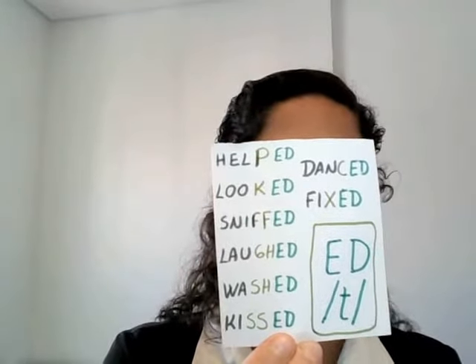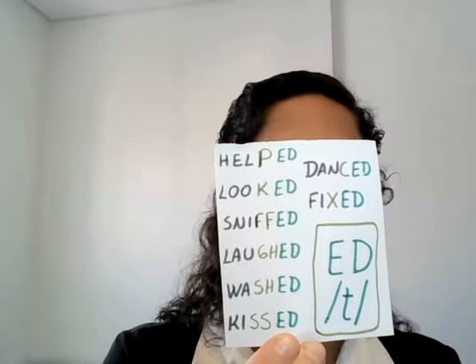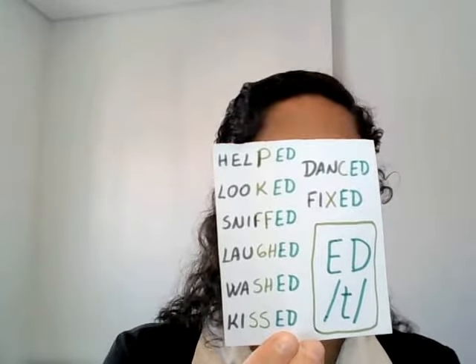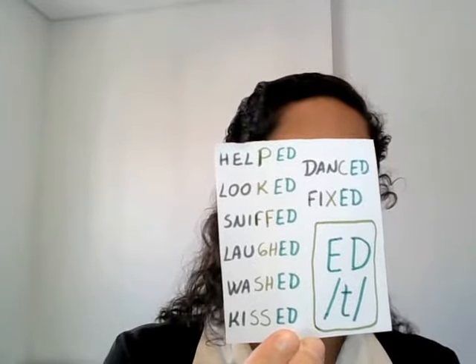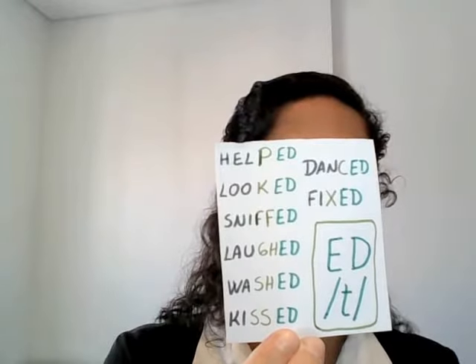Let's see it in practical examples: helped, looked, sniffed, laughed, washed, kissed, danced, fixed. If you are in doubt, always think that the E is not pronounced except when the words end with T or D and you stutter. T or D come out naturally.